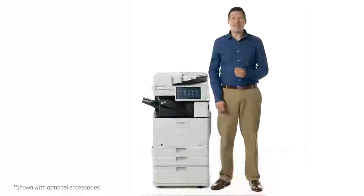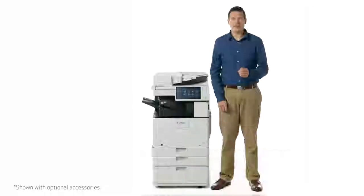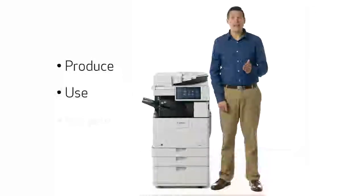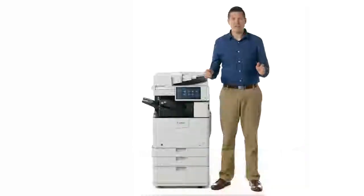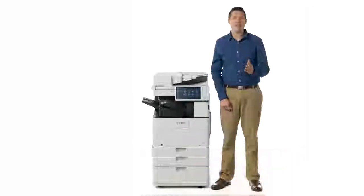Third-generation ImageRunner Advanced models incorporate Canon technologies with a strong environmental focus at every stage of the product lifecycle: produce, use, and recycle. These technologies, which focus on energy conservation, resource conservation, and pollution prevention, form the foundation of Canon's environmental management system. These models include a wide variety of environment-conscious features to help contribute toward your organization's sustainability goals.